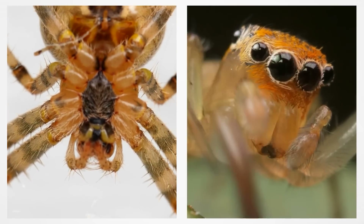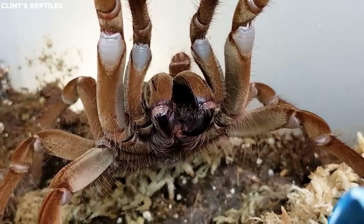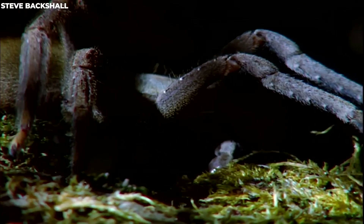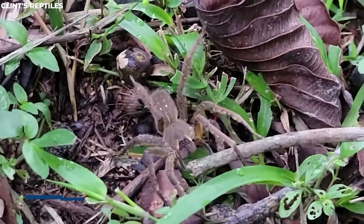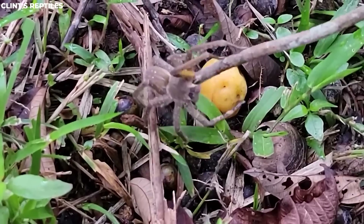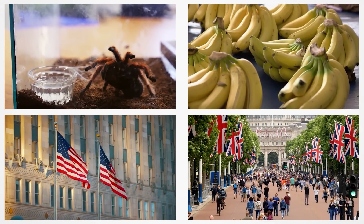Look closely and you might notice black and yellow or white bands on the bottom part of their front legs. The spiders belong to a group called Phoneutria, which comes from the Greek word for murderess — a name that gives you a clue about how dangerous they are. They are considered some of the most venomous spiders not just in the Amazon, but on the entire planet. If one of these spiders bites you and you don't get treatment, you could be in serious trouble in just 25 minutes.